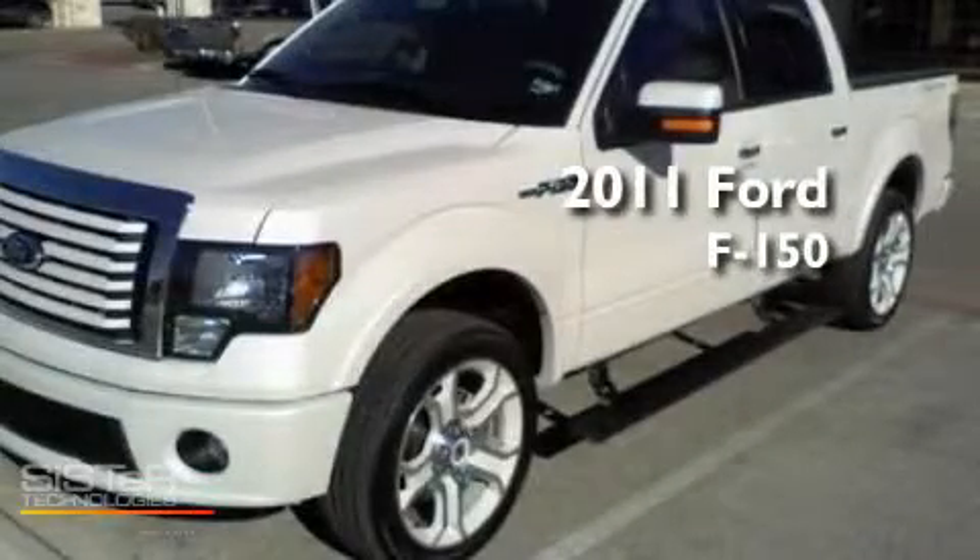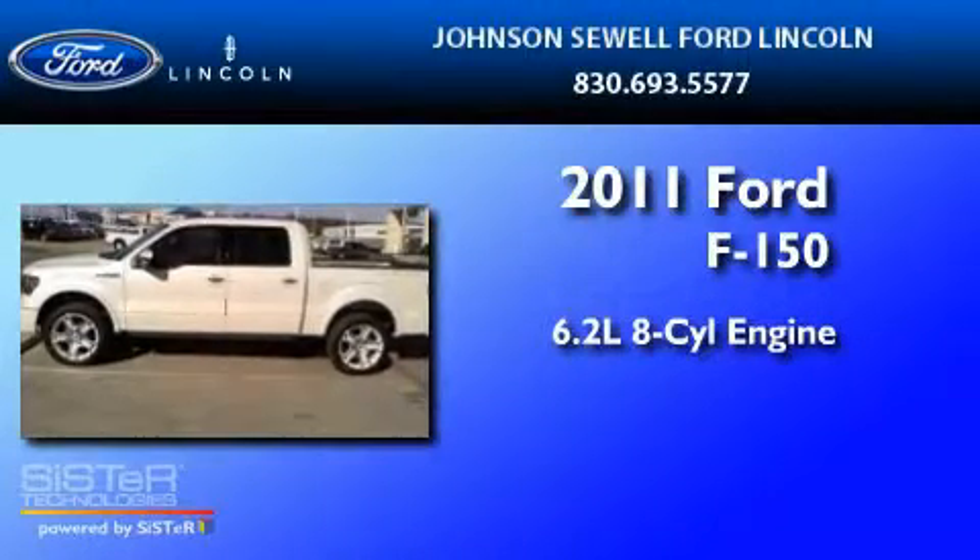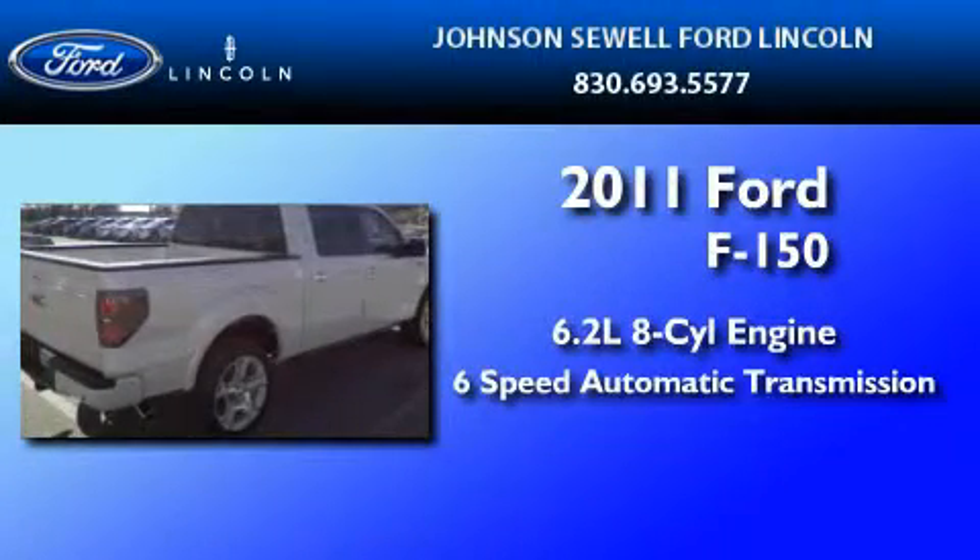This is a brand new 2011 Ford F-150. It features a 6.2-liter 8-cylinder engine and a 6-speed automatic transmission.